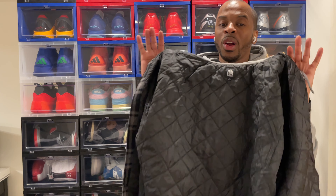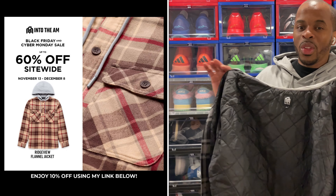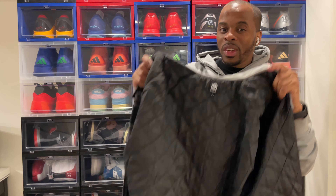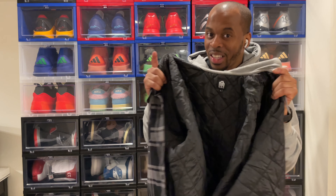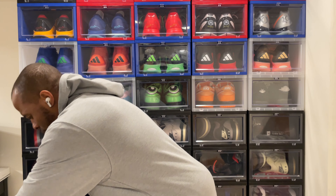You definitely don't want to miss out on this great deal. You're getting this for up to 60% off on various items on the website. Take a look at the deals, definitely take advantage, and use my link to get an extra 10% off for this amazing jacket.